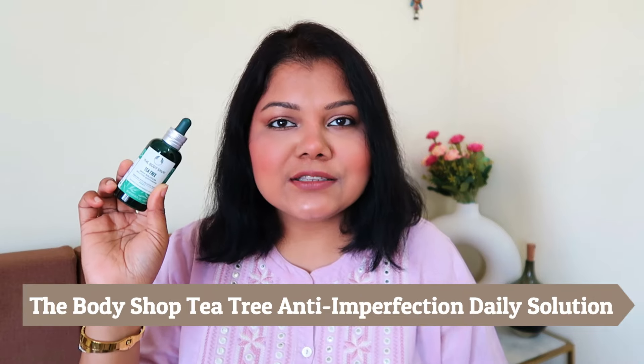Next is a serum I've been using for over eight years — I end up buying at least two bottles every year. It's the Body Shop Tea Tree Daily Solution. The anti-imperfection label has been removed from the newest packaging, but the formula is the same. It's a little expensive at around two thousand rupees, but you can get it at around 50% discount. The core ingredient is tea tree, enriched with salicylic acid, and it's suitable for blemished skin. It's super light, quickly absorbed, and makes your skin feel firmer and slightly drying.